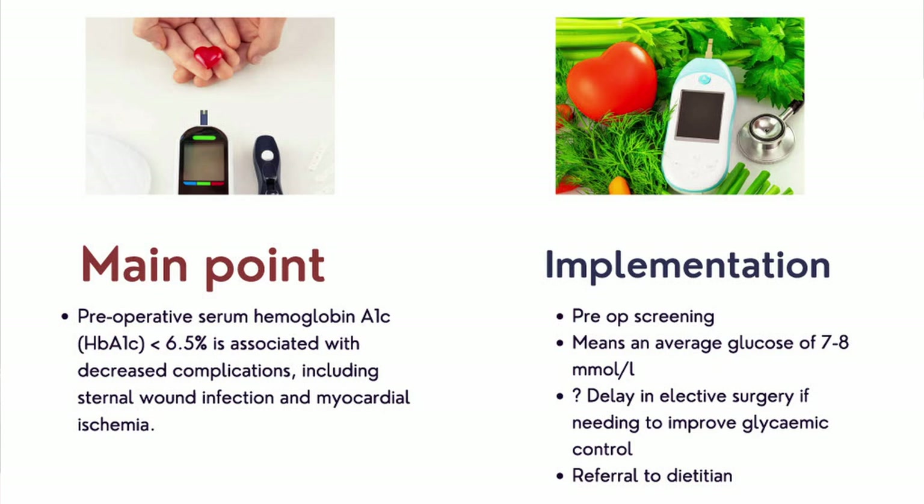Practically, an HbA1c of 6.5 percent equates to sugars of less than 7 to 8 mmol/L. Many of our cardiac patients have poorly controlled diabetes, and research is ongoing regarding whether to delay elective surgery until glycemic control is improved. If the HbA1c or sugars are high, please refer to a dietitian so that dietary changes, including reducing carbohydrates, can be implemented.